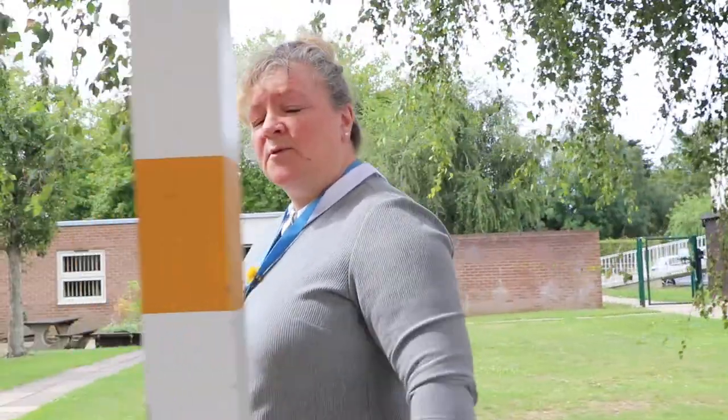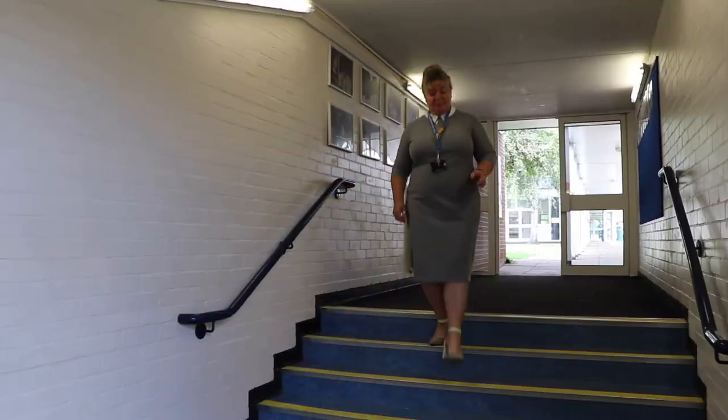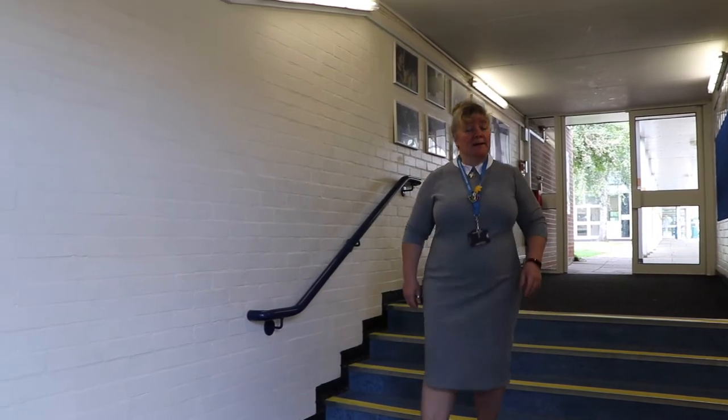I'm heading into Sixth Form along the A Block corridor, which is the main corridor that leads into the Sixth Form area. While we're walking and talking, I just wanted to talk to you about Sixth Form — it is an international Sixth Form. We want to give you the experiences that our students have had previously, travelling to countries all over the world to witness lots of different cultures and gain an enhanced experience of the world around us.